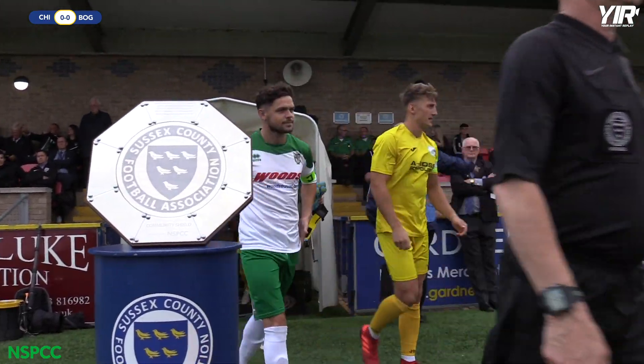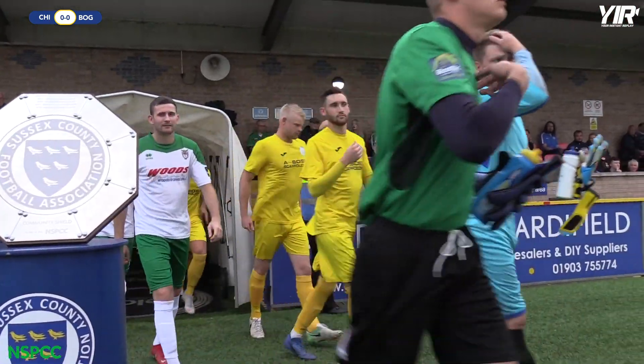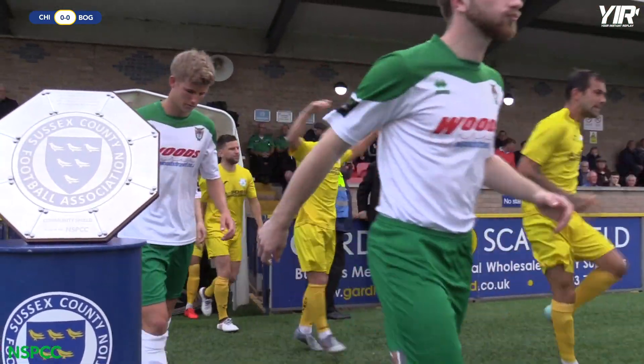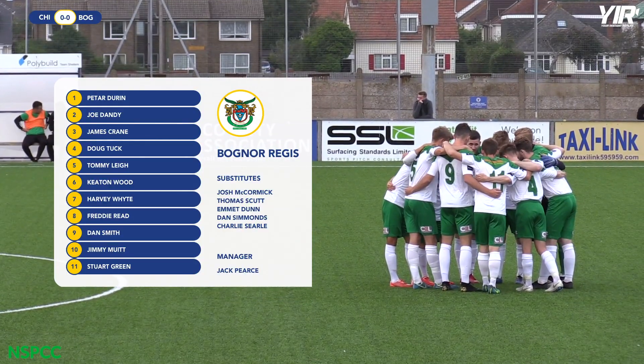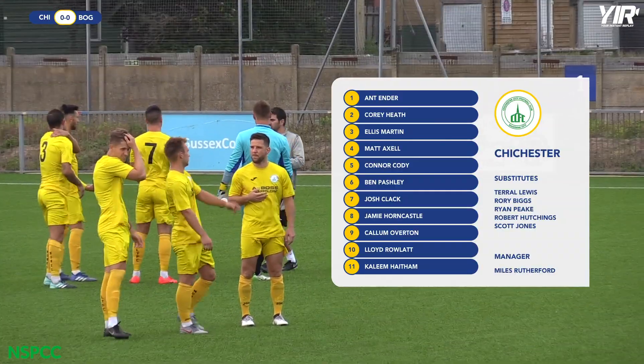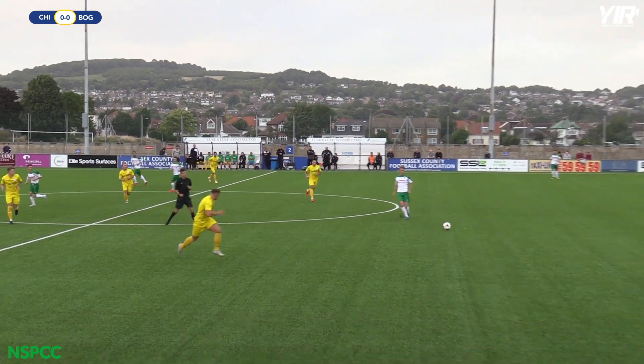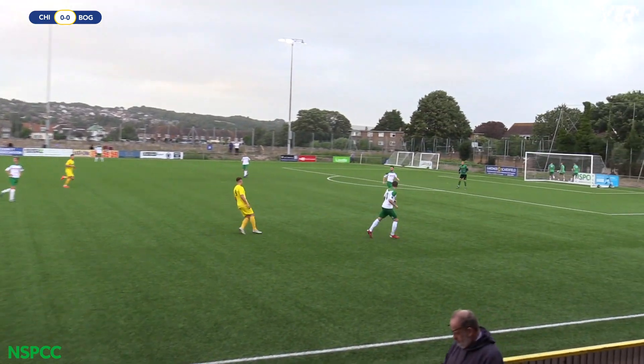It's the curtain raiser to the football season here in Sussex. It's the Sussex Senior Cup holders, Bognor Regis Town, versus the Sussex County League Championship winners, Chichester City. It's the Sussex Community Shield in aid of the NSPCC. The referee, Conall Bartlett, gets us underway.